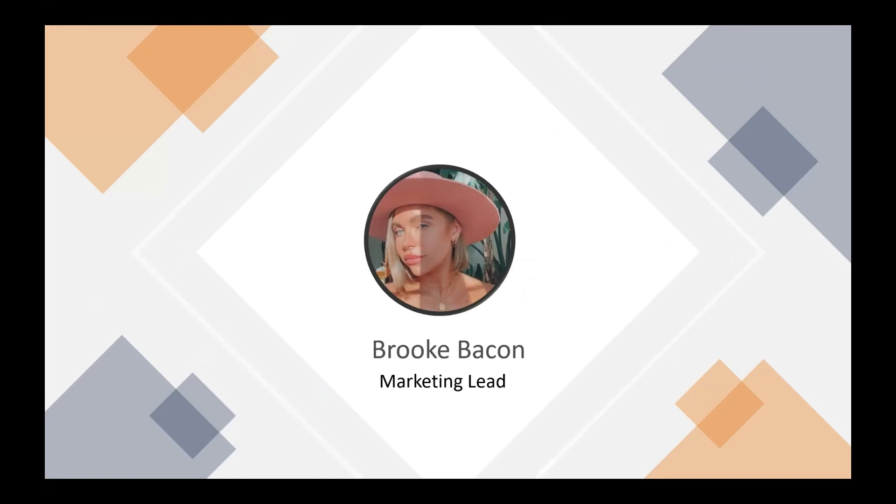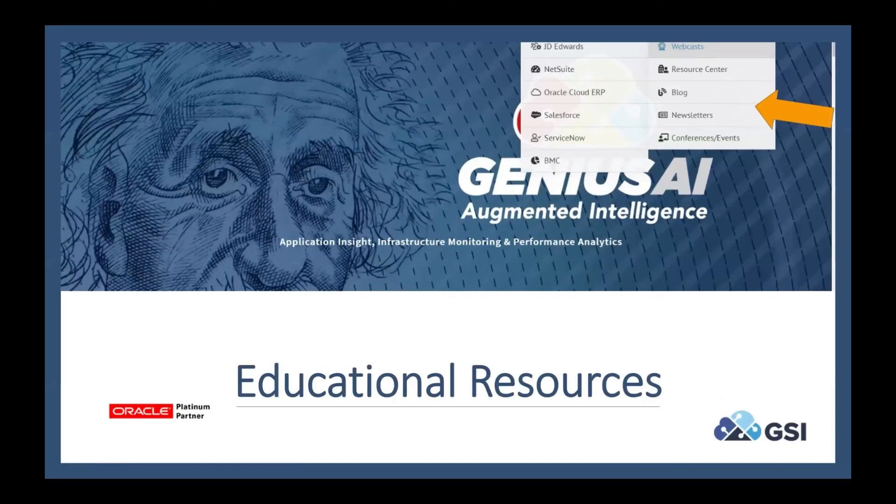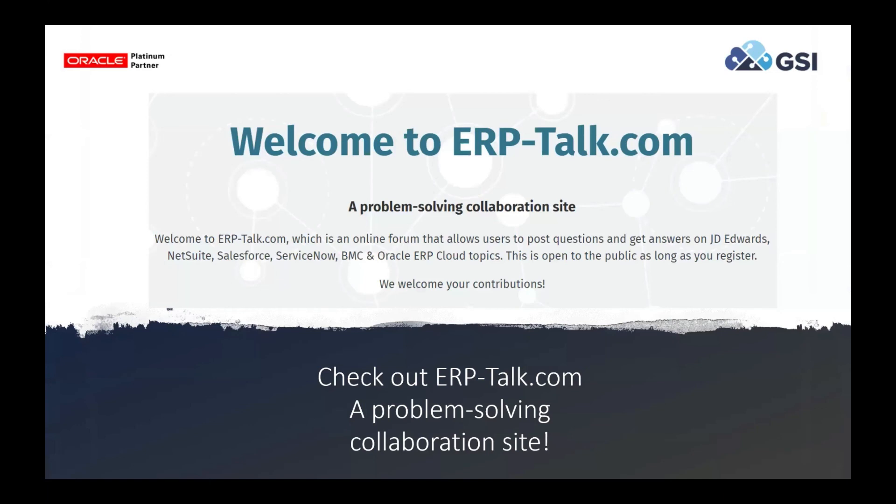Thank you so much, Bud. Just a few quick follow-up items before we move into questions and answers. We offer extensive educational resources on our website, which allows you to access our recorded webcasts as well as upcoming webcasts. We have newsletters each month, a resource center, YouTube, and we also offer on-site and virtual workshops. On the main menu, you go to JD Edwards and then you can click on webcasts, resource center, blogs, newsletters, conferences, and events. We also have ERPtalk.com, a problem-solving collaboration site where users can post questions and get answers, and also contribute answers to others' questions.